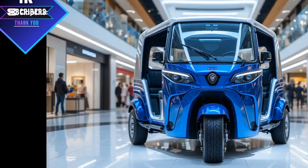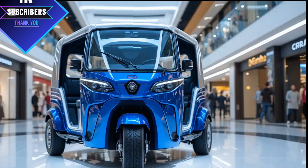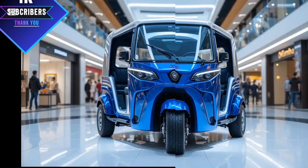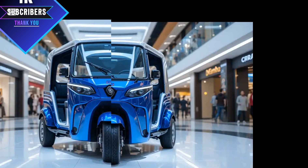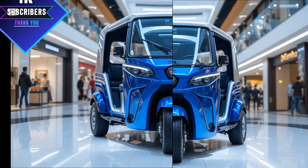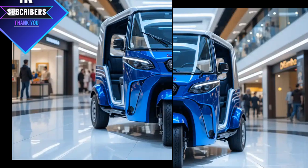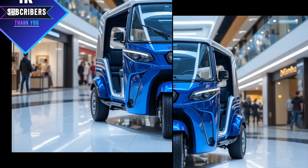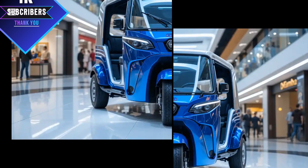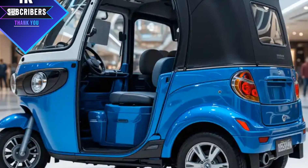Welcome to Bow Auto Rickshaw. Today we're diving into an exciting new three-wheeler model — the 2025 Meaty three-wheeler auto rickshaw. Whether you're a rickshaw driver, a fleet owner, or just a fan of innovative vehicles, this episode is for you. We'll explore its design, performance, features, and why it stands out in the 2025 market.